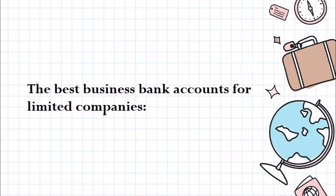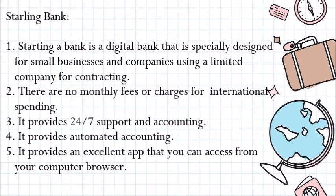Sterling Bank. Sterling Bank is a digital bank that is specially designed for small businesses and companies using a limited company for contracting. There are no monthly fees or charges for international spending. It provides 24/7 support and automated accounting, as well as an excellent app that you can access from your computer browser.